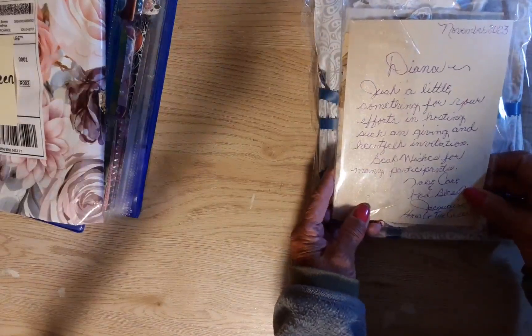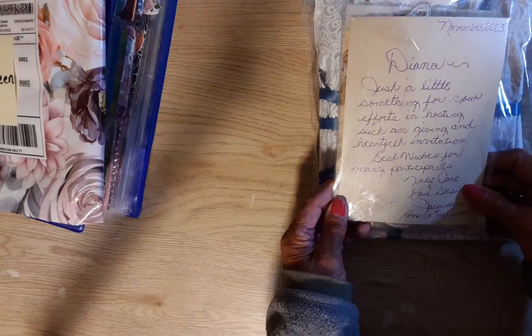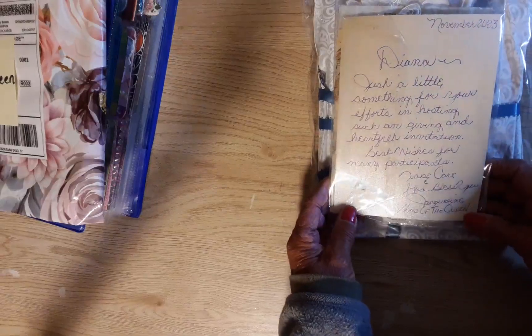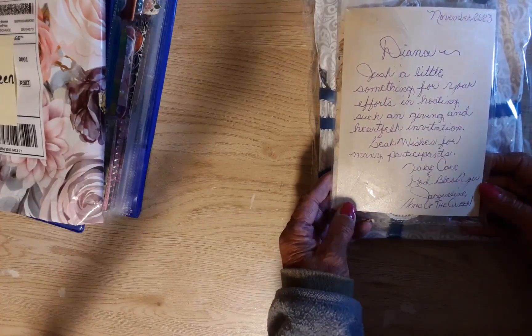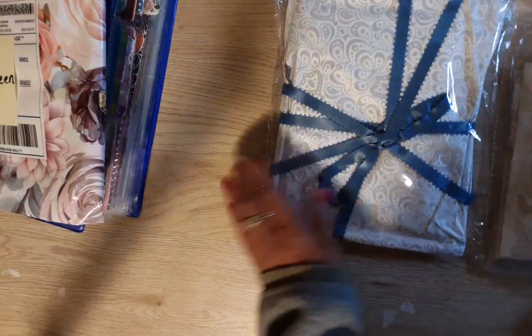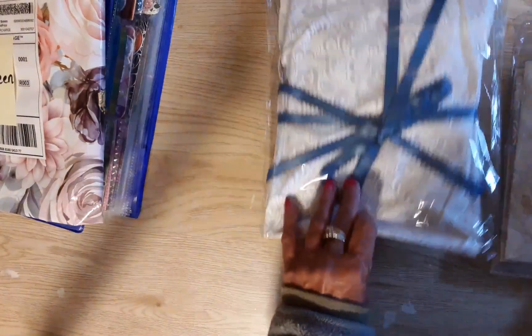The note reads: 'Diana, just a little something for your efforts in hosting such a giving and heartfelt invitation. Good wishes for many participants. Take care and God bless you — Jacqueline, Hand of the Queen.' Thank you so much! That's so pretty. I don't know what to open first.